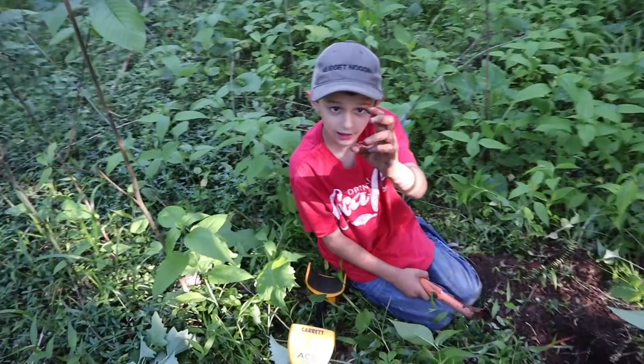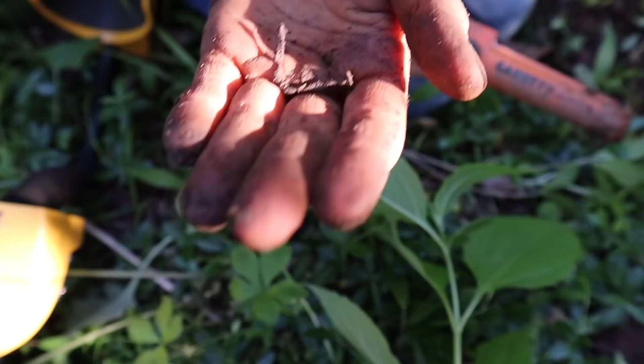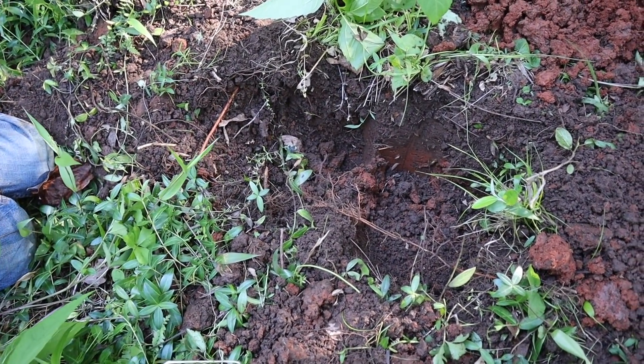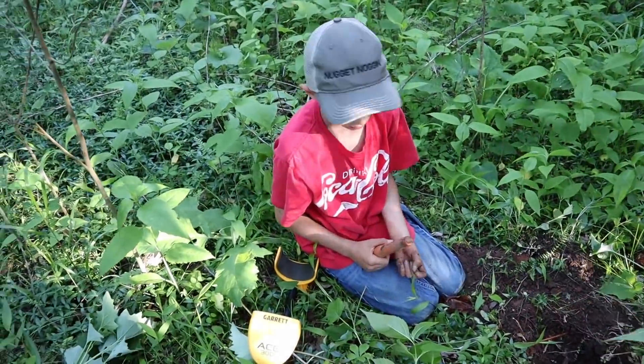What'd you get? I found an old nail. Old nail. Let's take a look at that. Awesome. And there's another signal right there, down in the hole. It's got to be another nail — you're onto a pile of old nails. That's awesome.